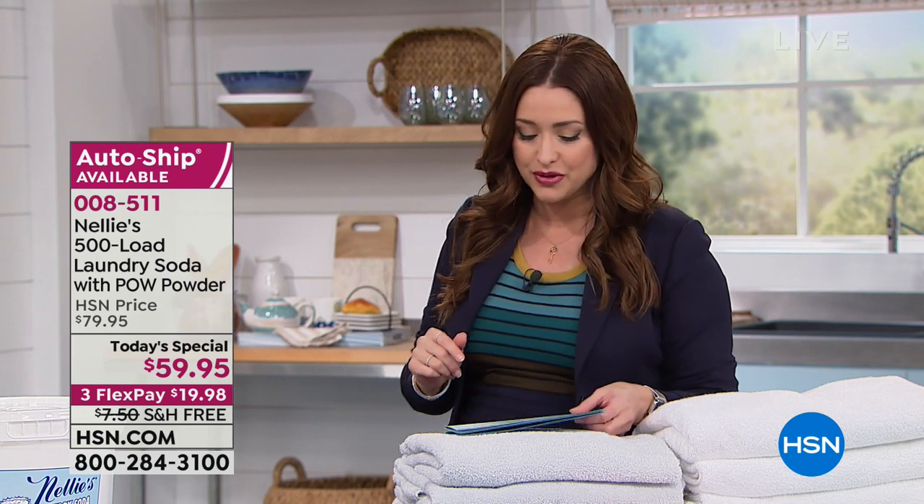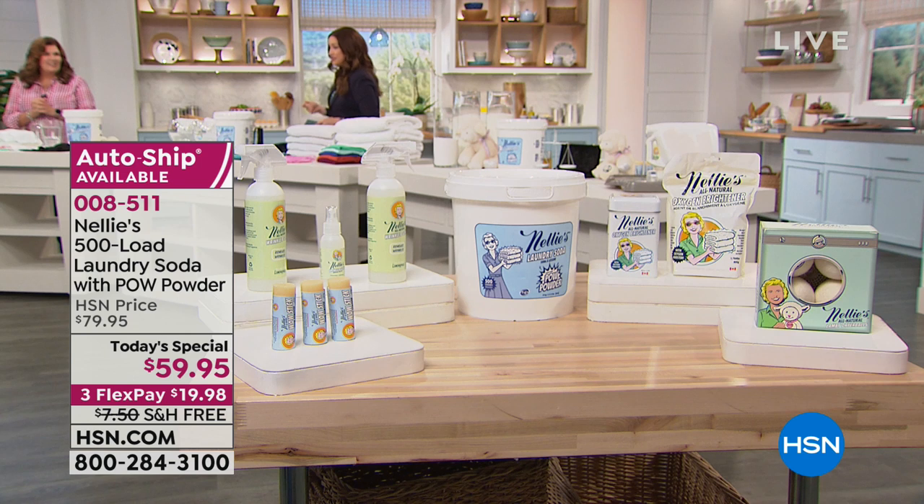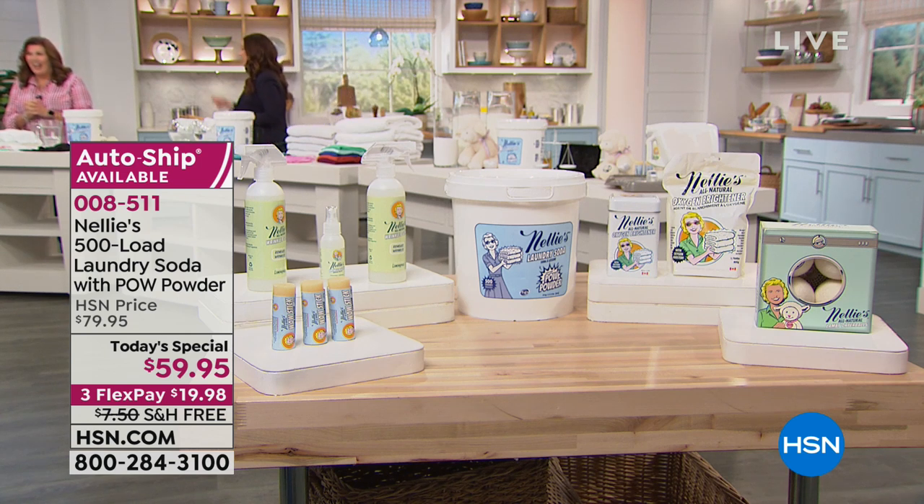It's a brand new formulation. Take the number one selling Nellie's — that amazing enzyme formula that's going to get your laundry clean — but now it's got POW powder. We're using the power of oxygen to help get your clothes even brighter, whiter, and cleaner.